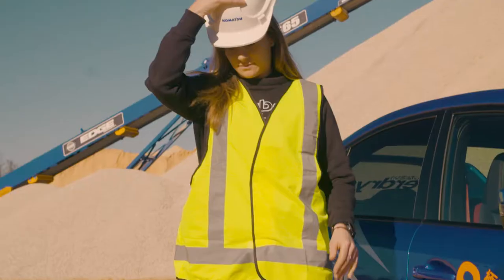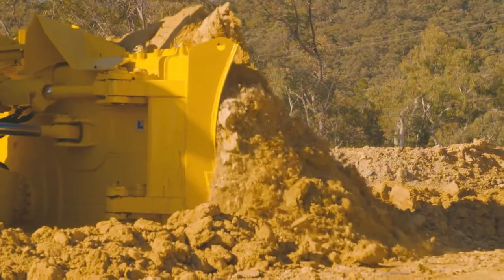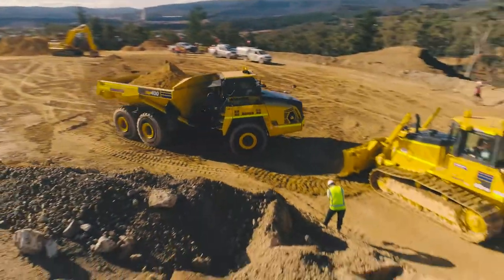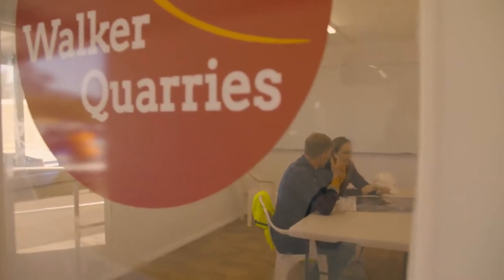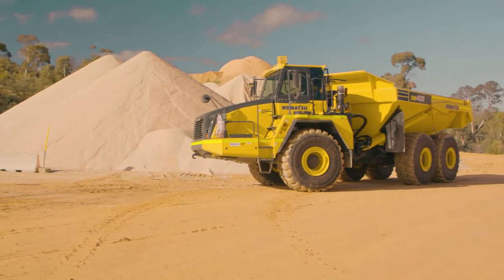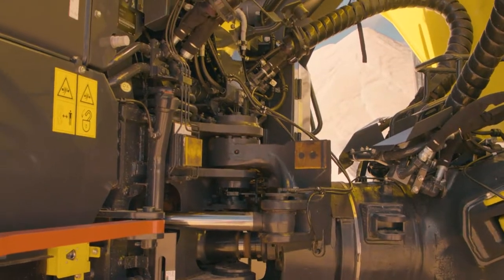We met Aussie rally legend Molly Taylor and set out to turn a working quarry into a rally stage with the help of Komatsu. With the work now complete, I sat down with Molly to talk through this stupid idea. How good are your map reading skills? Very terrible — I rely on the co-driver, so I'm going to be counting on you for that. This is the quarry from above, and we've been commissioned to race a Komatsu articulated dump truck — first one to the top of the quarry wins.